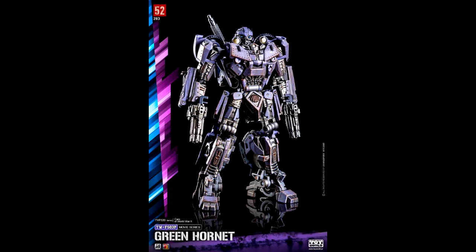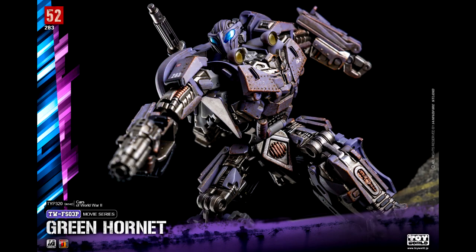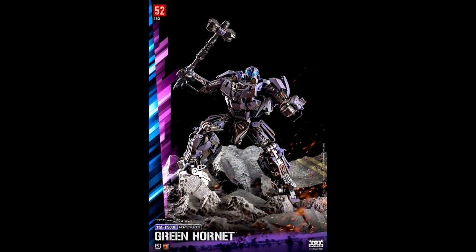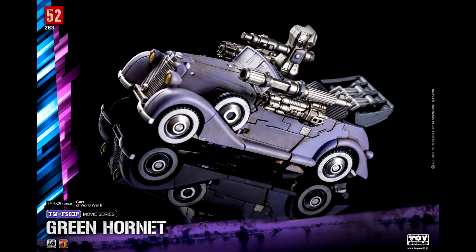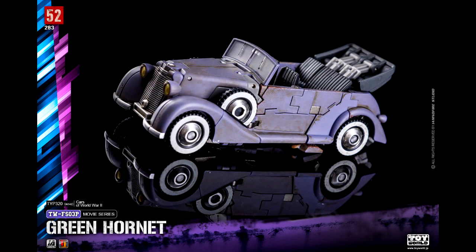Up next, new images from Toy World — this is their Bumblebee, the Green Hornet version from the movie, even though he was in there for like five minutes. It looks like a silver-purplish version. We're getting several recolors of this mold. I may pick up one but not all the recolors. You can arm him up in alt mode, and he comes with a battle mask and hammer. So yes, Toy World is still around.